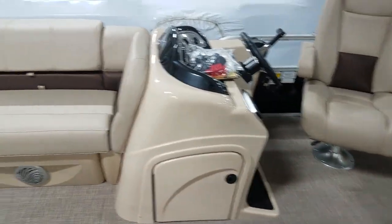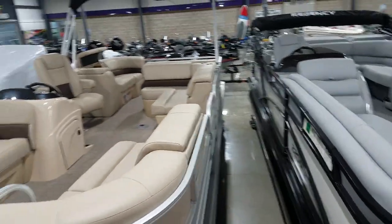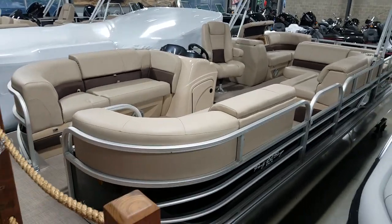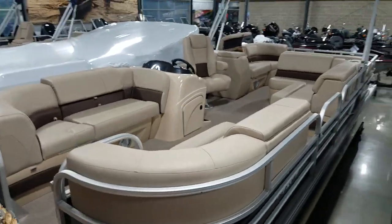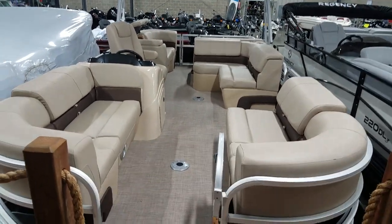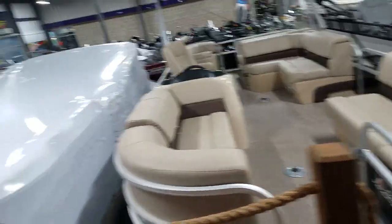Of course, Sun Tracker backs this boat with a 10-plus life warranty. What that means is on the inside of the boat you're looking at 10 years of warranty, and on the structure — the deck, the deck down — it would be a lifetime warranty to the first buyer, and that is transferable to the second owner.